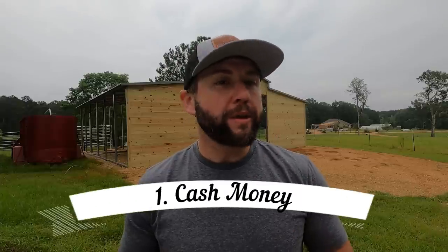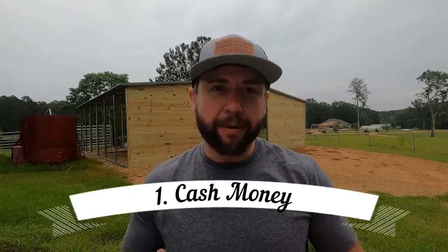Number one is cash. We need to be stockpiling cash in our homes — not that you don't trust a bank, but don't put all your eggs in one basket. Have a local bank, but stockpile your cash at home or in a safe place. Sometimes having cash can be the most important thing. What if we're in a situation where we can't get to the banks, or disaster hits and they close the banks? All those things have happened. We need to understand the value of having cash at home.